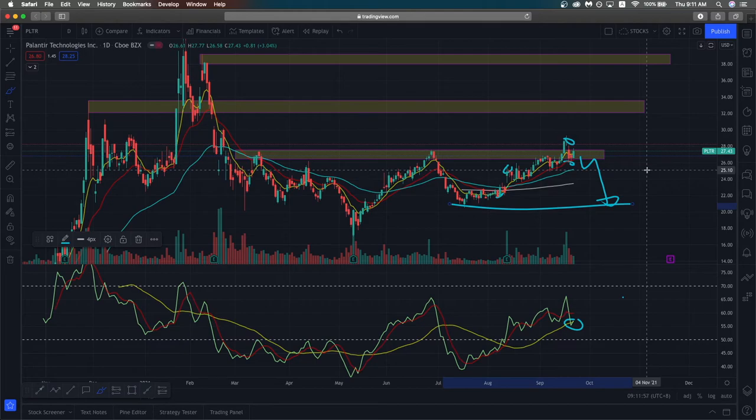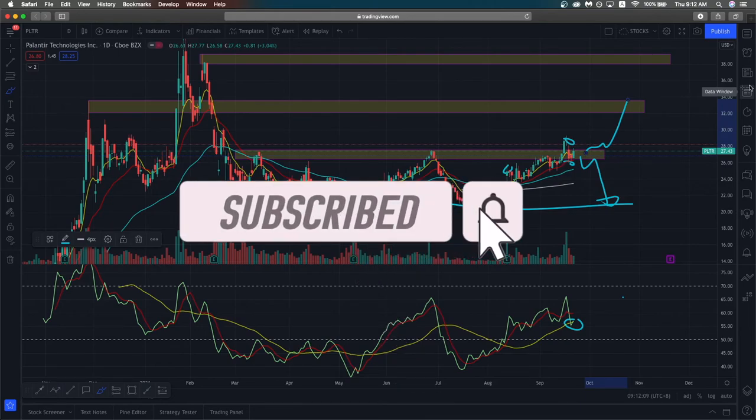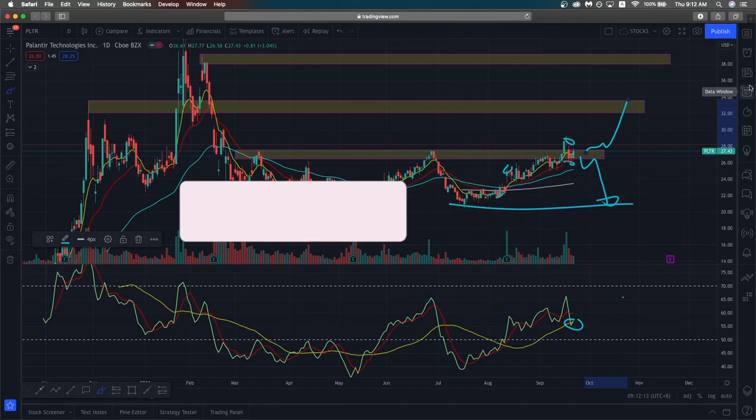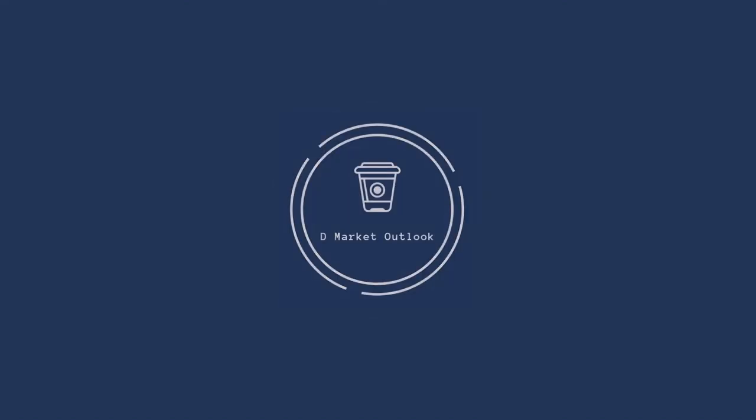However, like I said, there is a higher probability of Palantir bouncing upwards and going to the next resistance zone. That is my quick take for Palantir. If you enjoyed this video, remember to like and subscribe, trade safe, and I'll see you in the next one.